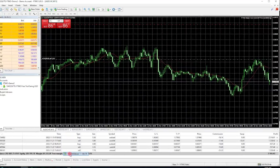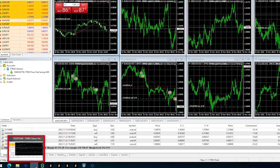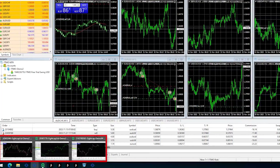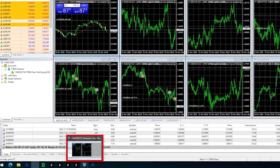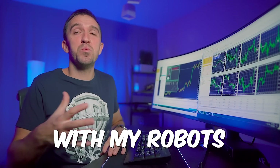On this VPS, I have the 8 FTMO robots running on MetaTrader 5 and MetaTrader 4. I have a few challenges, the top 10 Forex, Crypto, Gold EAs and a few more challenges with my robots.